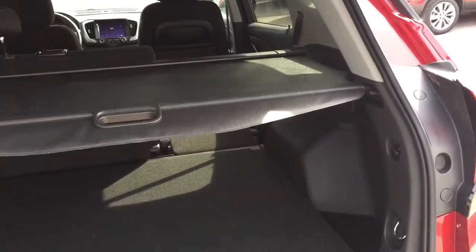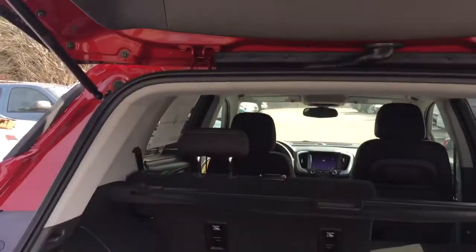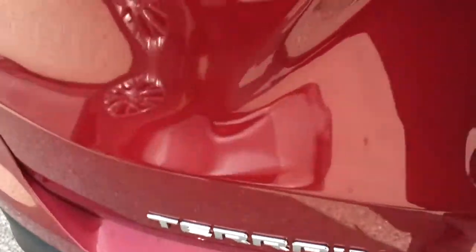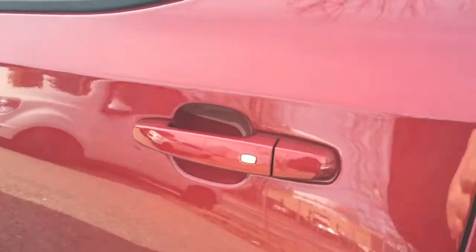If you want to use the cargo cover, pull it in and just let it rest in the tracks. It keeps prying eyes away from what you have in the back of your vehicle. You do still have very nice, deep tinted solar-ray glass. Tie-downs on both sides, 12-volt power on the right, and storage space below. Even without the cargo cover in use, that deep tinted glass makes it pretty difficult to see inside anyway.